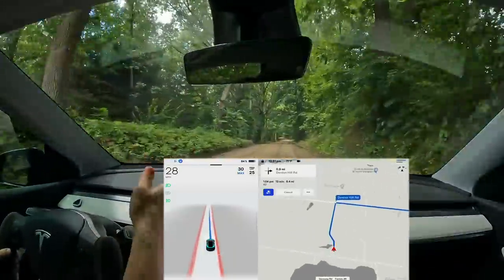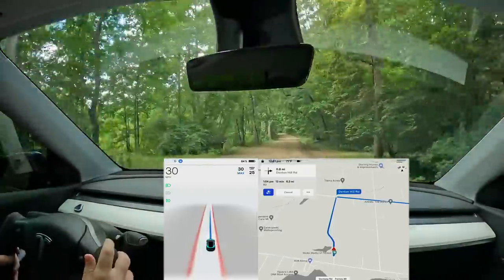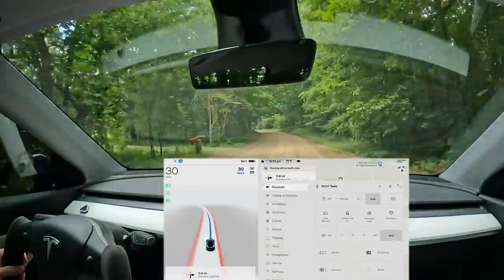The new version brought us a thicker regen and acceleration bar, which is nice, along with some other improvements. But let's focus on just the beta today — getting initial impressions while driving around. Let me show you the release notes.